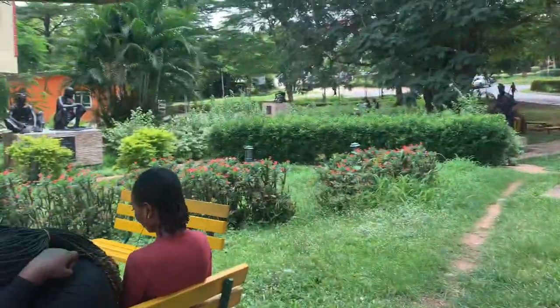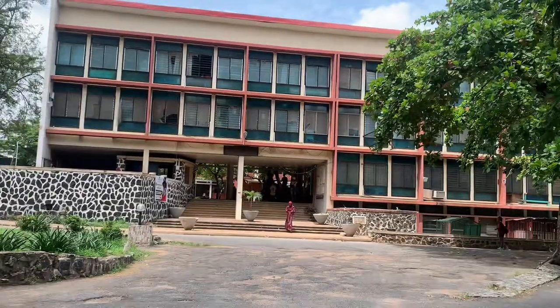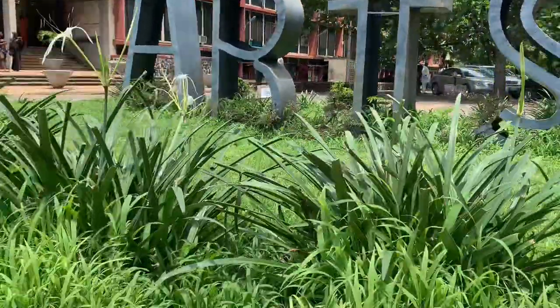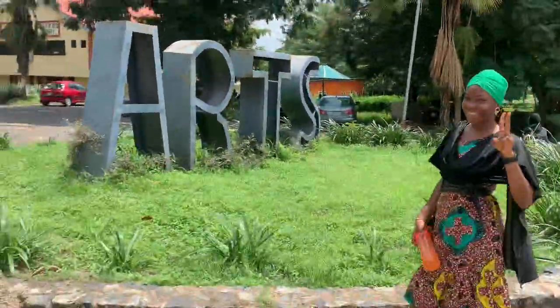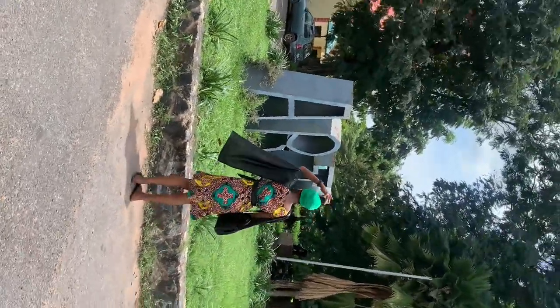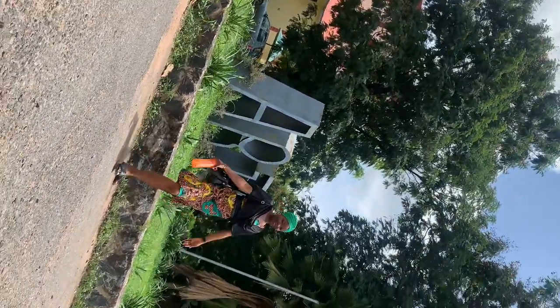I mentioned in one of my previous videos that this place is one of my go-to spots. This is the view of the Faculty of Arts from the green and yellow chair side — this is what makes you know this is the Faculty of Arts. So so beautiful! Subscribe to my YouTube channel, and if there's any other faculty you want me to tour, drop it in the comments. Thank you so much for watching — don't forget to like, subscribe, and share. I love you all!